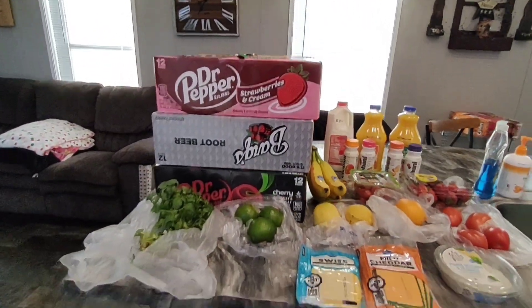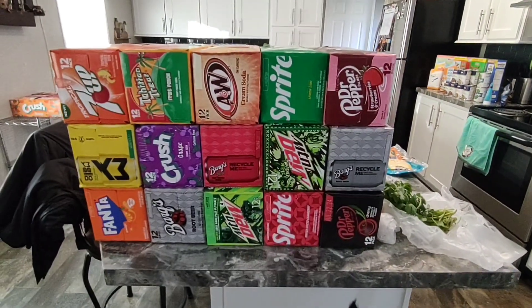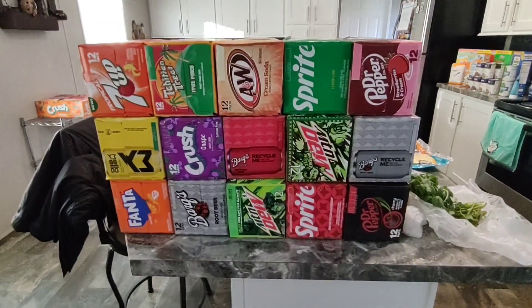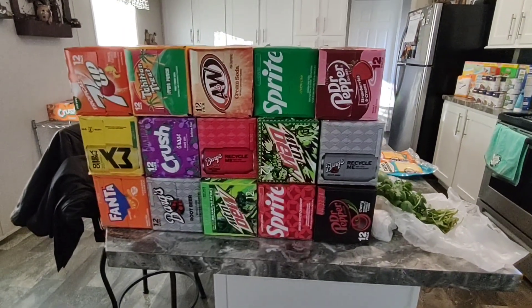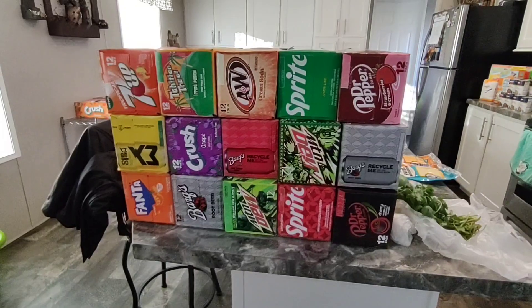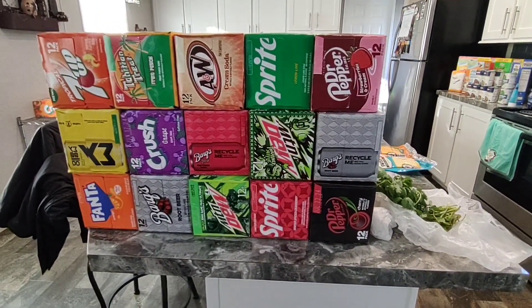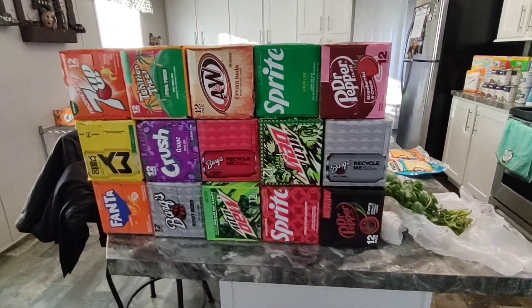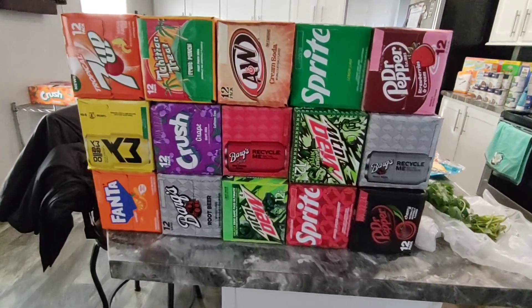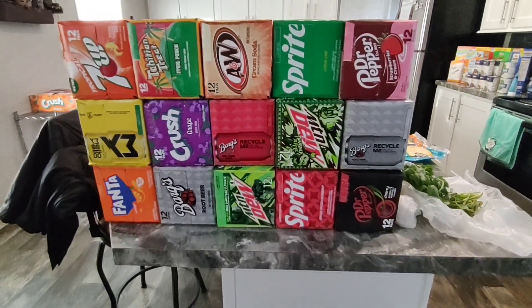We'll start with the elephant in the room — all this pop. I usually don't buy pop like this or this much, but it was on sale buy two get three free. That is a great stock-up price, and this was not a digital deal so you didn't need any coupons online. You just had to have your Kroger card and go in and buy as many as you wanted — there was no limit. I went in at six o'clock this morning when my Kroger opened and they had them stocking constantly. They had extra end caps added so there was plenty of choices.